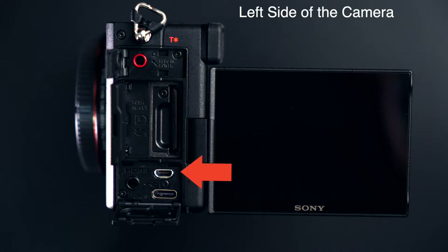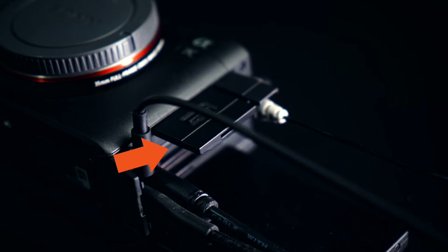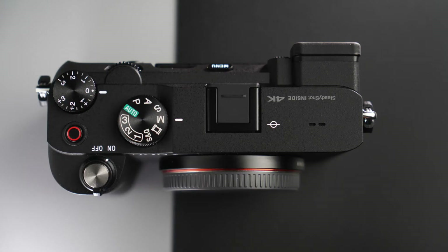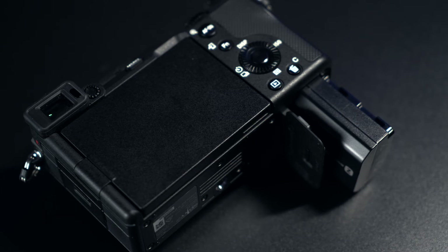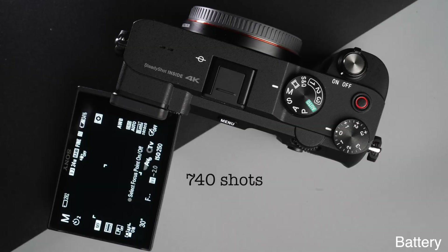On the left side is a micro HDMI output, a headphone port, a microphone input, USB-C for data and charging, and the memory card slot. This slot is compatible with SDHC and SDXC, both UHS-1 and 2, and is also capable of cable-free digital mic input. It makes use of the NP-FZ100 battery and allows 680 shots using the EVF and 740 shots on the monitor.